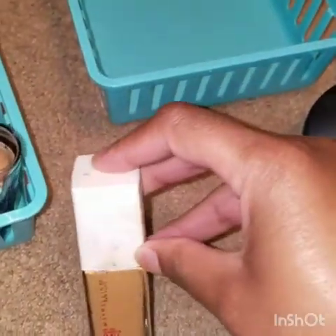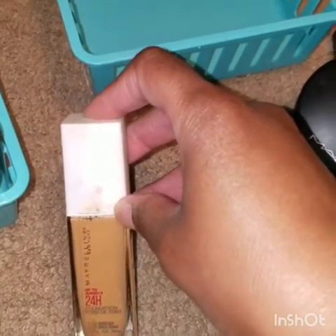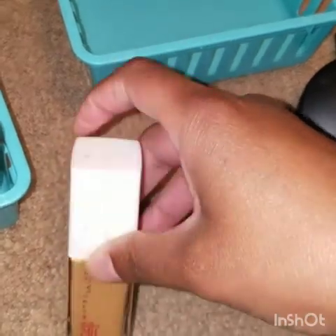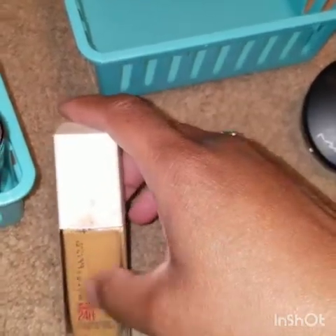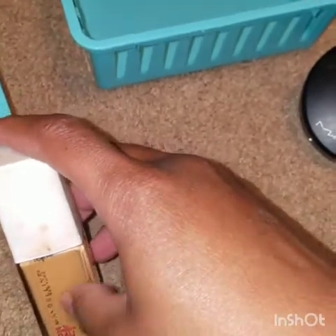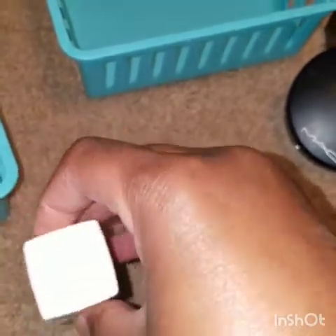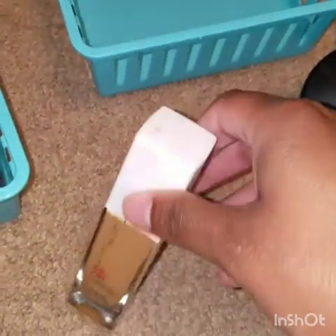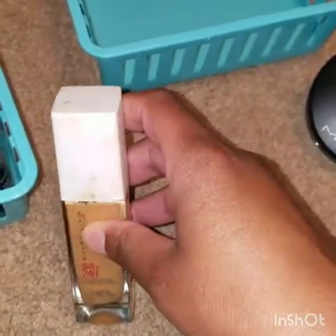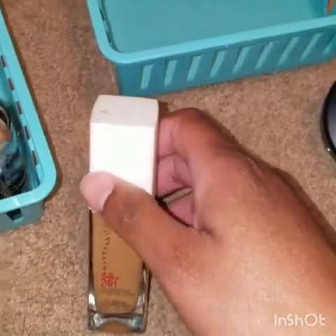My all-time favorite foundation — my Maybelline Super Stay Foundation. The only thing I don't like about it is that it's a little too oily. I have oily combination skin and I really have to set this with a powder — it does transfer quite a bit. But this is my favorite foundation. It's very full coverage, makes me look airbrushed, and I just love it for when I want a super glam look.